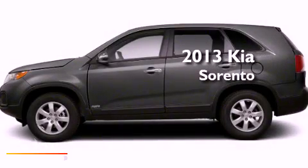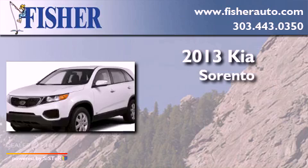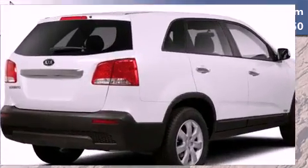This is a brand new 2013 Kia Sorento. This crossover has a 6-speed automatic transmission, a 3.5-liter V6, and all-wheel drive.